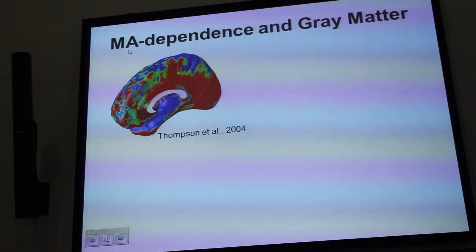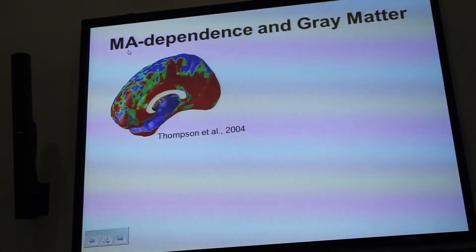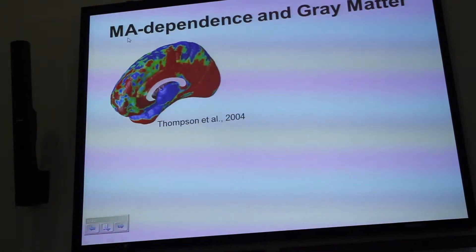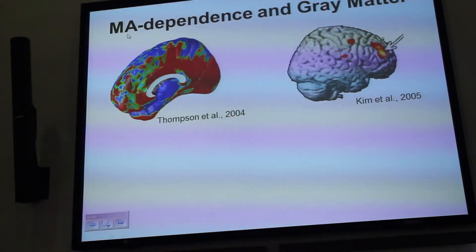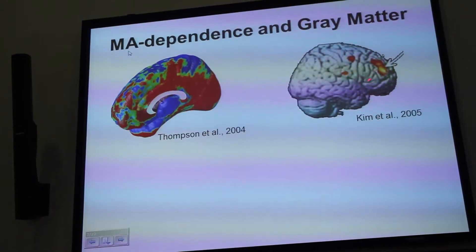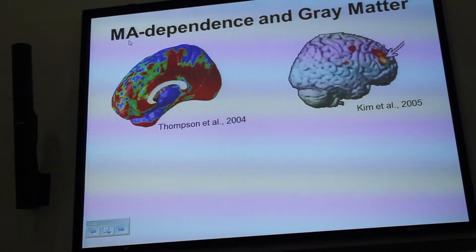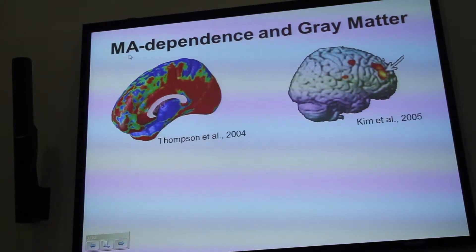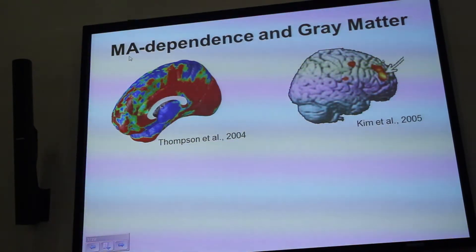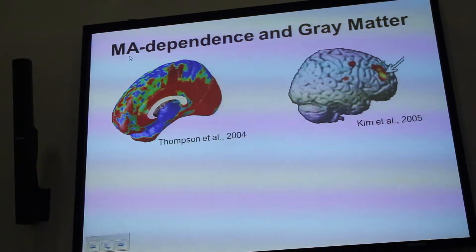The areas in blue indicate that there were no differences between the groups. There were statistically significant differences in the anterior cingulate and in the hippocampus. A later study found that methamphetamine-dependent individuals had a deficit in gray matter density in the middle frontal gyrus. In this study, density in the middle frontal gyrus in the methamphetamine-dependent individuals was correlated with performance on a Wisconsin card sorting test, which measures cognitive flexibility.